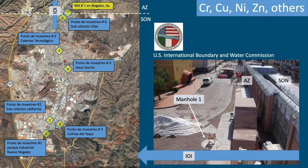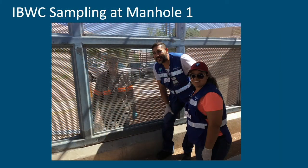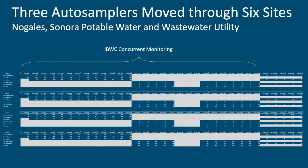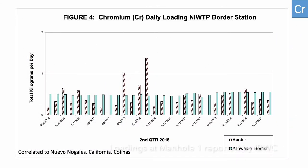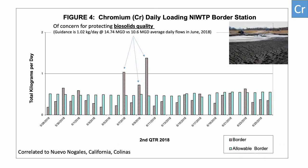We also looked at the results at manhole one to see if the data actually correlated to these industrial parks, since the IOI brings data from Mexico into Arizona and IBWC is doing their AZIPDES-required monitoring right at the border. For chromium, Nuevo Nogales kind of tracks with what IBWC is reporting at manhole one — so not only have we identified a source, but we can say that source is correlated to spikes at manhole one at the border. Those chromium loading spikes, if you compare them to the engineering specs for the wastewater treatment plant, will impact the quality of the biosolids — it's the reason the plant can't land-apply their biosolids and has to send them to a landfill.